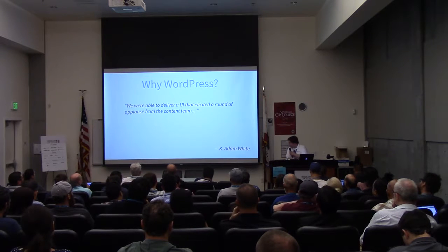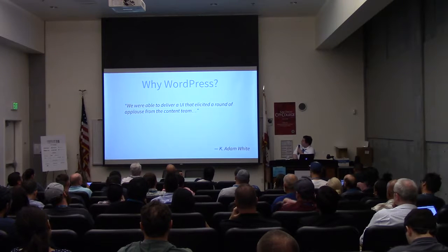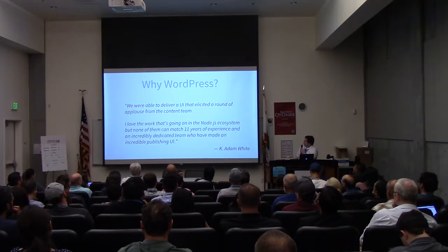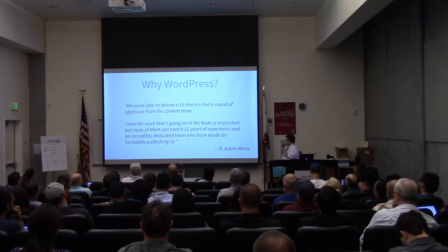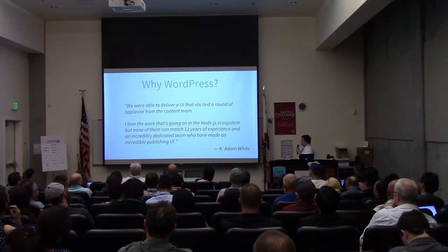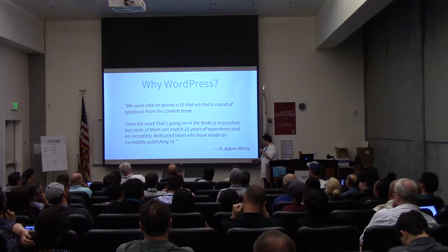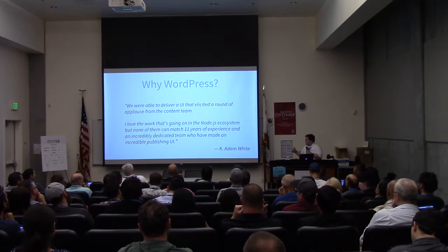He shared a quote, saying: 'We were able to deliver a UI that elicited a round of applause from the content team. I love the work that's going into the Node.js ecosystem, but none of them can match 11 years of experience and an incredibly dedicated team who have made an incredible publishing UI.' For those doing the math, he said this in 2014.